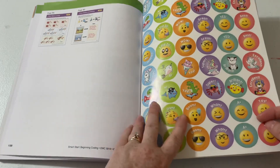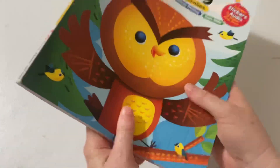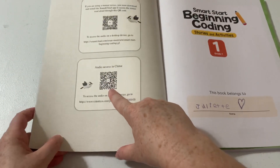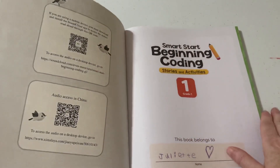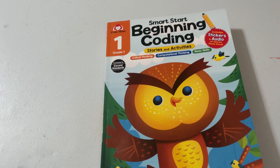And last but not least, the favorite of many — stickers! Alright, I hope that was helpful. Right here on the book is where you get the audio access for all those stories — you just scan that. Alright, I hope that was helpful. Make sure to give this video a thumbs up, and don't forget to subscribe if you love all things homeschool.